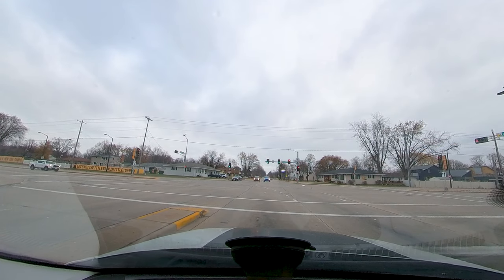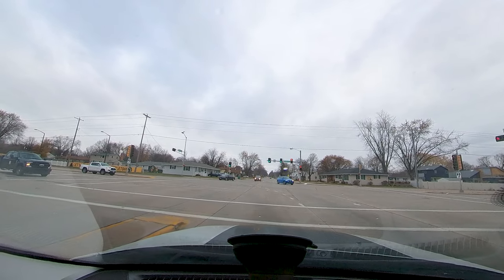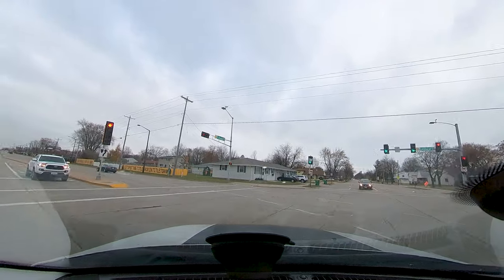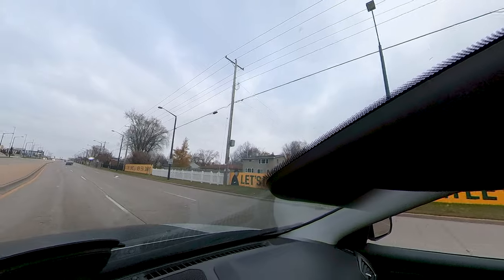This person over here has like cardboard cutouts — not cardboard cutouts, they're probably wood cutouts — in their lawn. Get a good look at it as we turn. That is crazy stuff.